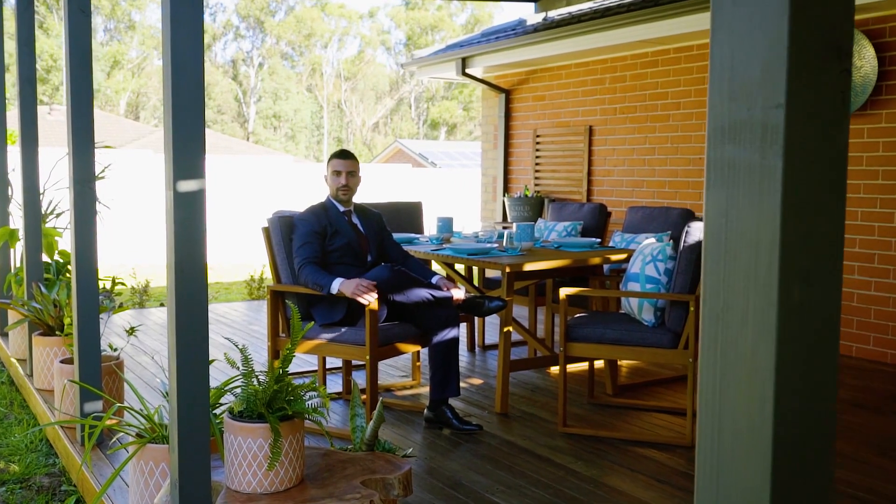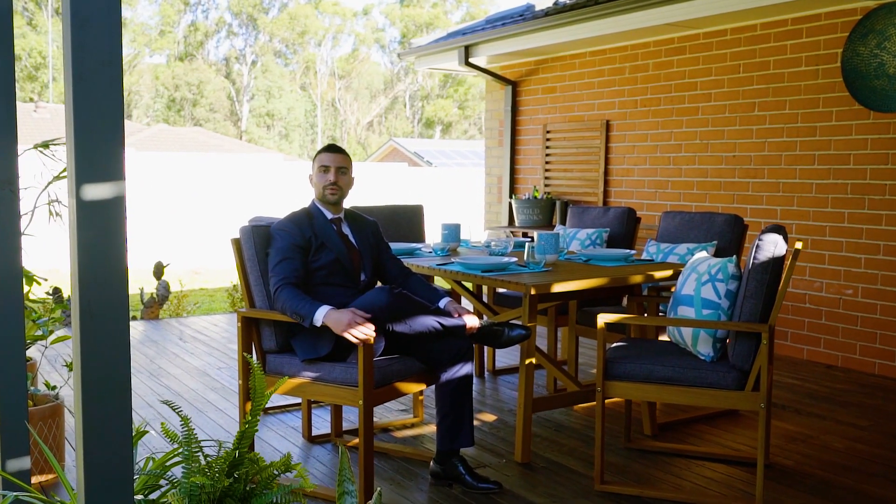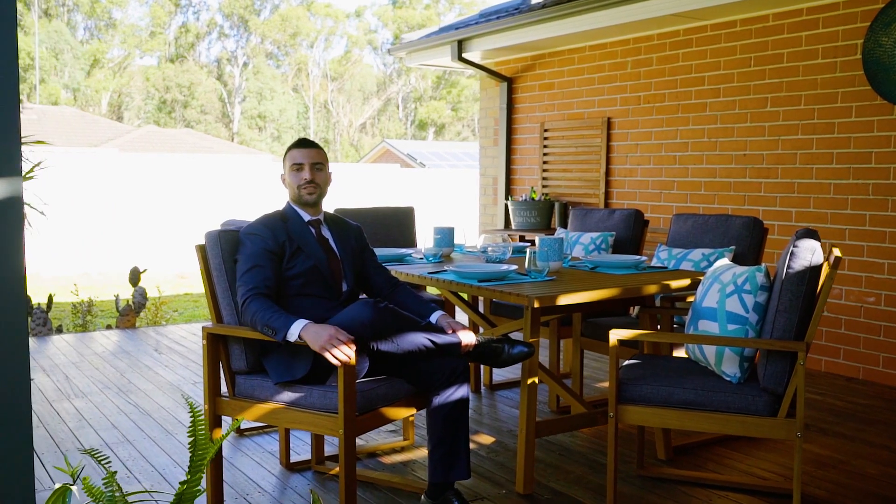So there you have it — a superior home, loaded with must-have inclusions, and in a super convenient location. I look forward to seeing you at the next inspection.